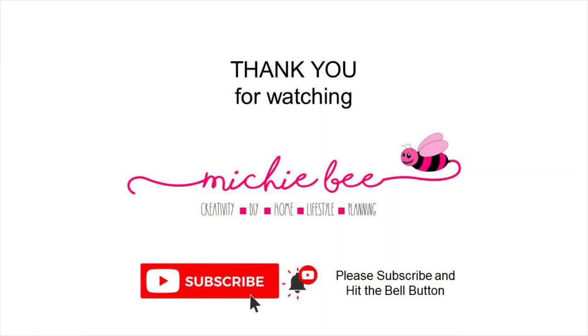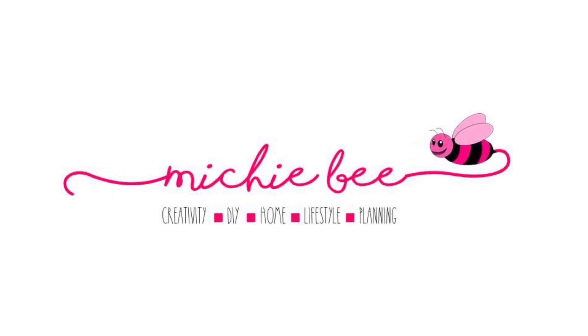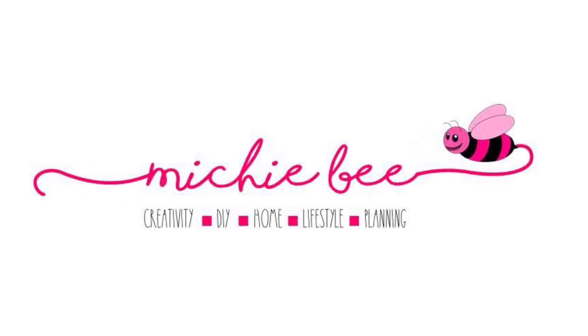Thank you very much for watching, friends. I hope you enjoyed this video. If you did, please give me a thumbs up and subscribe to my channel. Have a wonderful and blessed day — take care!